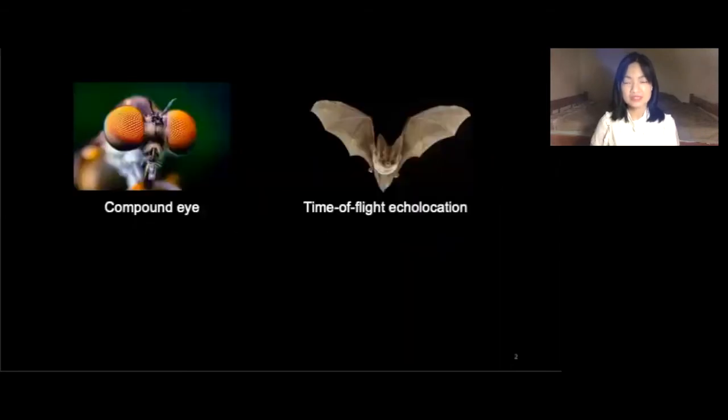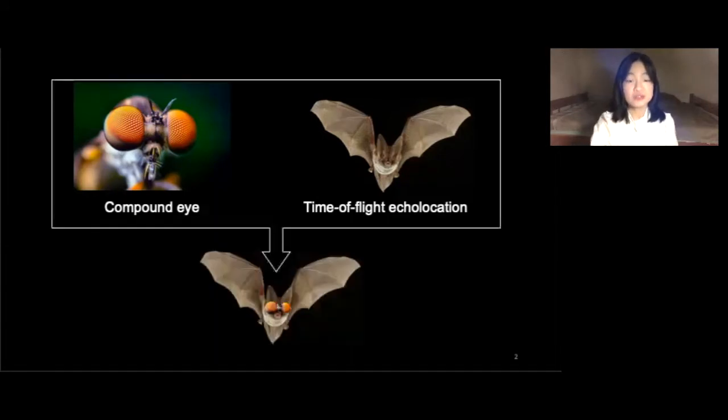Our camera is inspired by two natural living systems: the compound eyes in flies that bring them super vision, and the time-of-flight echolocation that helps bats to locate their target. The combination of both gives super 3D vision.